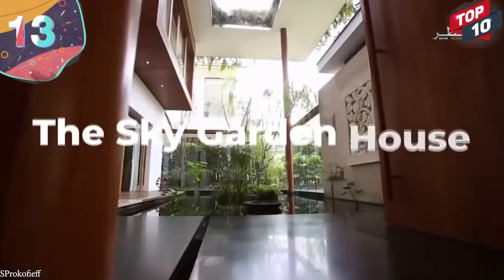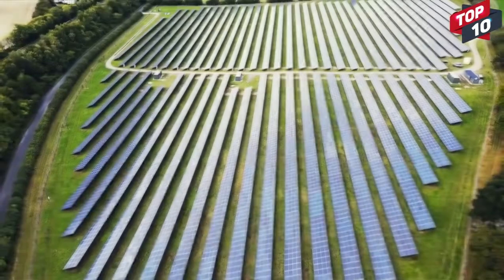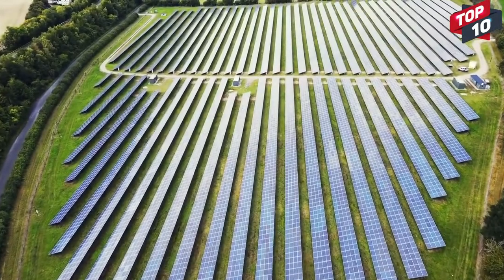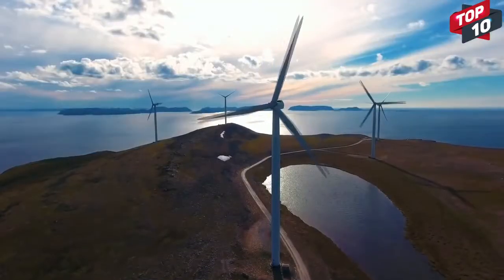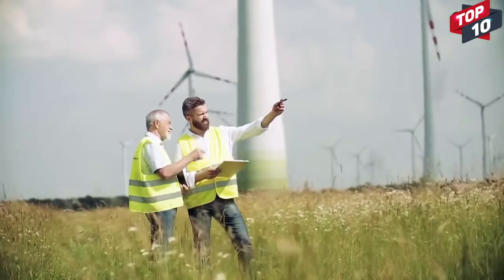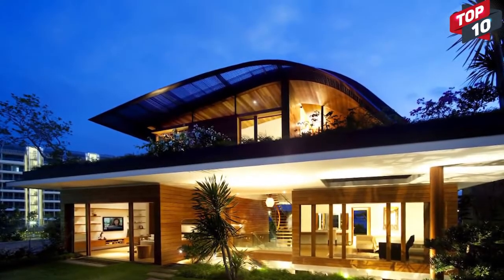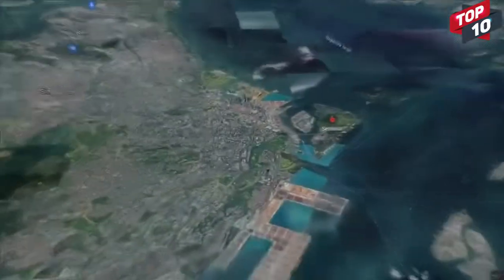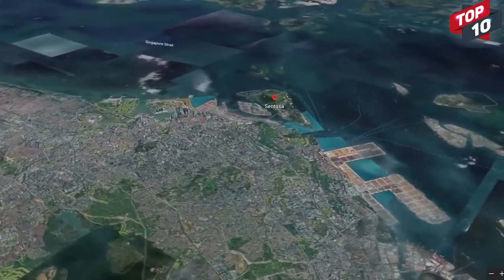Number 13: The Sky Garden House. One of the things houses of the future will focus on is to minimize their footprint on the surroundings. Designers are going to extreme lengths to virtually hide them within their neighborhoods, so their environmental impact is significantly reduced. The Sky Garden House is a great example of this, and was built by Guz Architects in 2010. It's on Sentosa Island, which is near to Singapore, and has almost 10,000 square feet of living space.